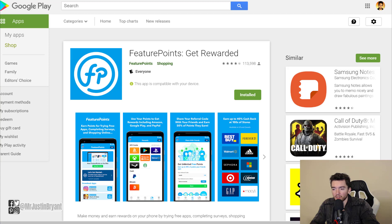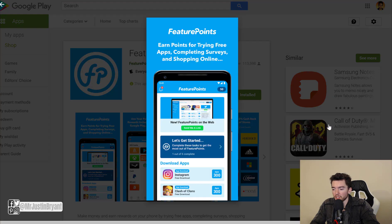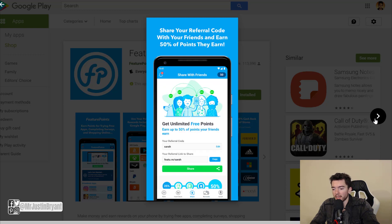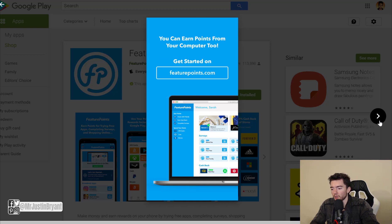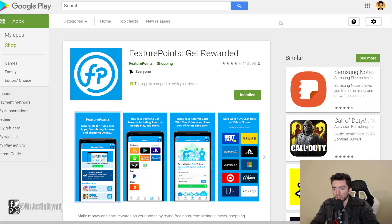Another great one for online purchases is Feature Points. It used to specialize mostly in getting people to try different games and apps — you'd get paid to download apps, try them for a couple of minutes, then decide whether to keep them. But now they also offer cash back up to 40% at hundreds of stores in the US and Canada, kind of like Rakuten, though probably with fewer choices since it's still a newer feature.